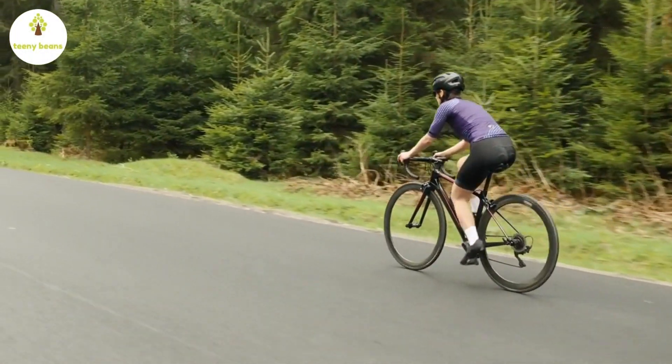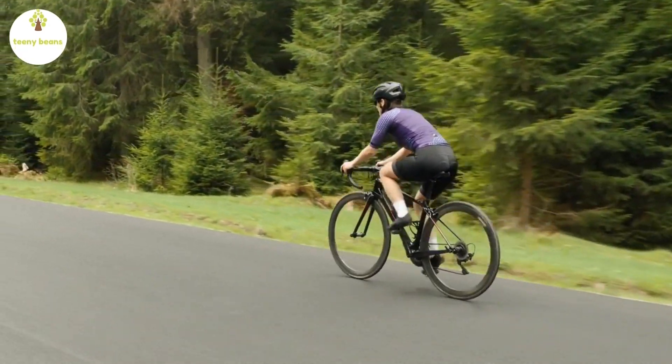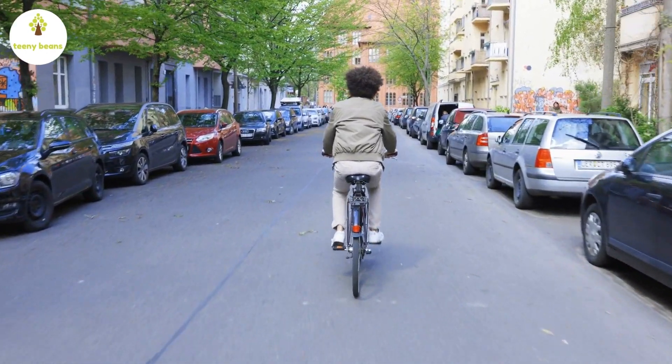There are different types of bicycles like mountain bicycles, racing bicycles, urban bicycles, etc., depending on the purpose of using the bicycle.